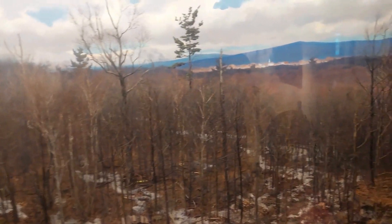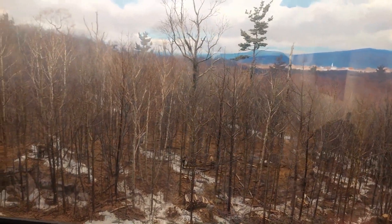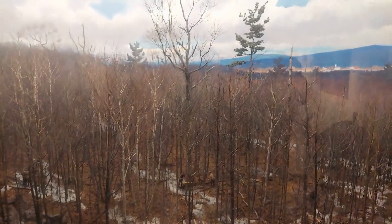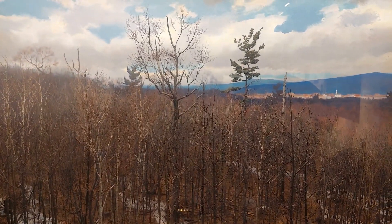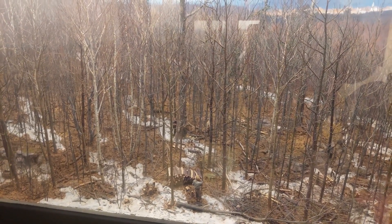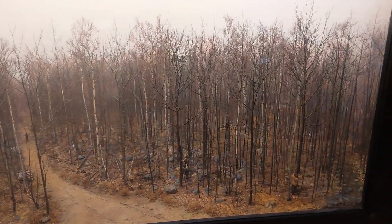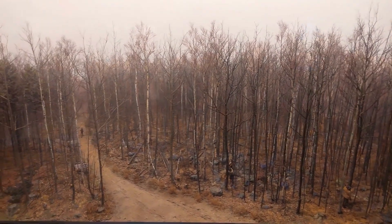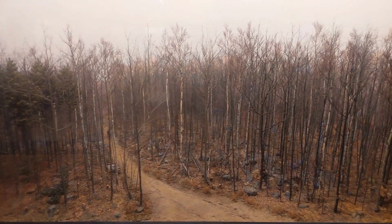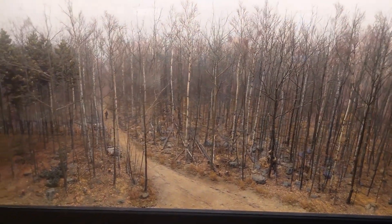Once the trees get bigger, it's time to do improvement cutting. You decide which trees, either for species or health reasons, you don't want. You mark them, cut them, and they become firewood traditionally. This is also the point where they find wolf trees — ones that are left over from previous cuttings, generally taller and wider at the tops. Oftentimes they are girdled and killed so that they don't compete against the younger new trees. After improvement cutting, you're left with pretty much just the species that you want.